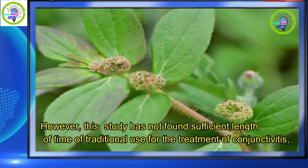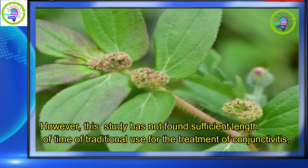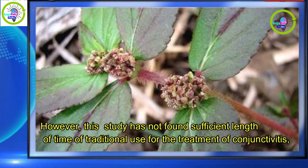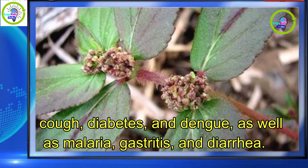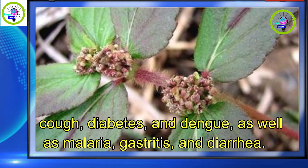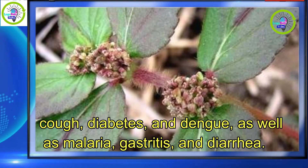However, this study has not found sufficient length of time of traditional use for the treatment of conjunctivitis, cough, diabetes, dengue, as well as malaria, gastritis, and diarrhea.